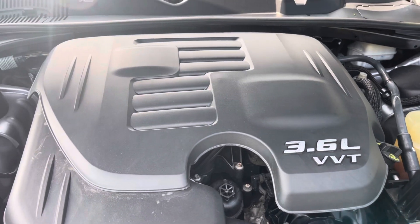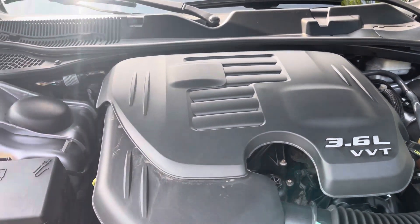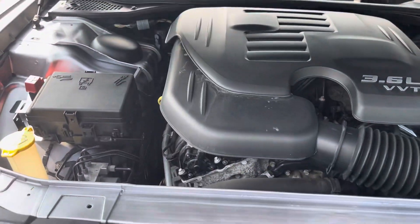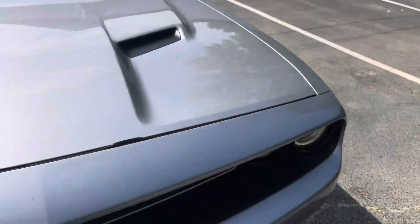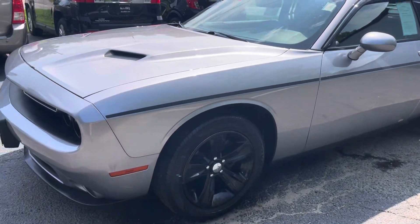The 3.6 engine is going to save you a little bit of gas, but guys, don't let the 3.6 engine fool you — this thing will get up and go. It was kind of surprising to me, actually. It's a quick car, guys.